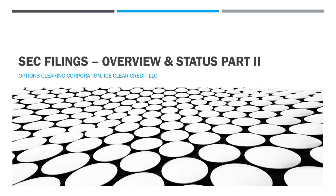Hey guys, Charlie here. Happy Saturday. Hope you're all having a wonderful day so far. So we're going to be taking a look at the SEC filings overview and status part two. In this video, we're going to be going over the OCC, or the Options Clearing Corporation, and the ICC, or ICE Clear Credit LLC. Let's go and get started.